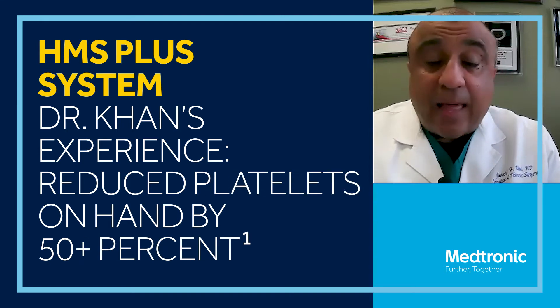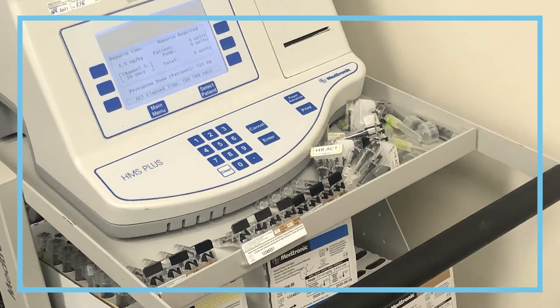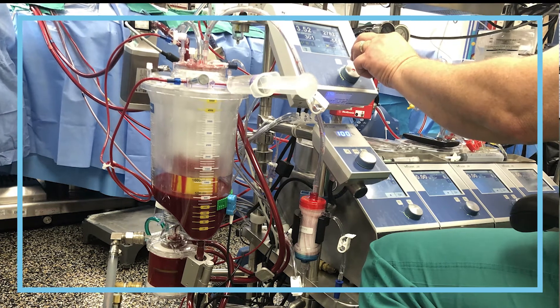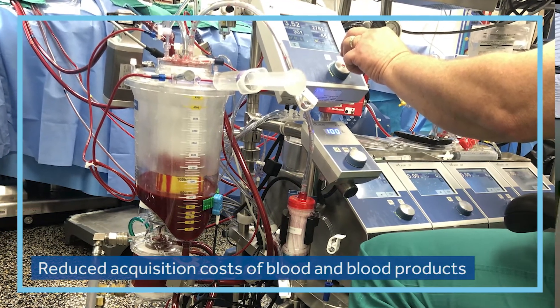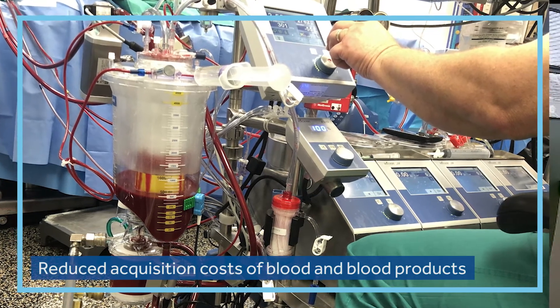A lot of times, remember, platelets have a short shelf life. So whether we actually used or did not use the platelets, a lot of times they would expire — it would be wasted, an unnecessary cost for the hospital. But since we've gained confidence in the HMS Plus system, we've really reduced the acquisition cost for blood and blood products. That actually has been an even greater savings than the actual transfusion savings that we see.